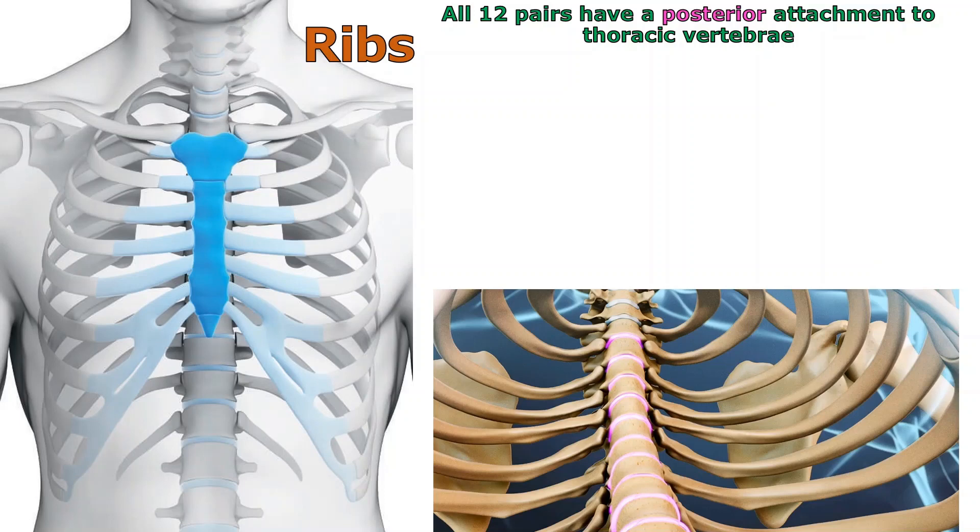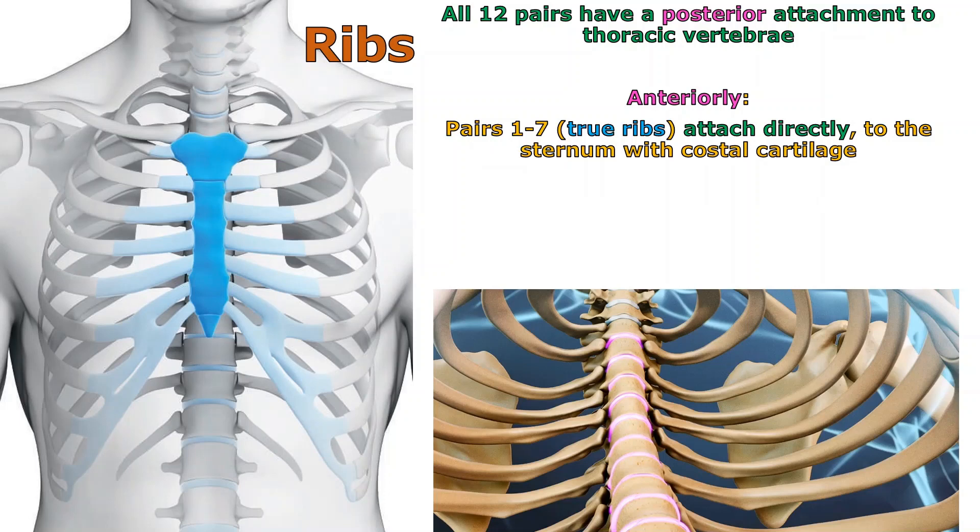When it comes to the anterior method of attachment, that's where it gets interesting. The first seven pairs are called true ribs because they attach directly to the sternum — not bone to bone, but via costal cartilages directly to the sternum. Looking at the image, ribs one through seven each make a direct anterior attachment to the sternum via costal cartilage. Rib seven has to bend a little to get there, but it does go all the way to the sternum. So pairs one through seven are true ribs.